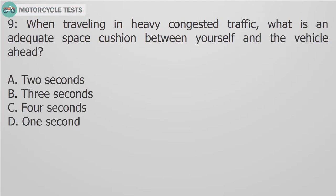Question 9: When traveling in heavy congested traffic, what is an adequate space cushion between yourself and the vehicle ahead? A. 2 seconds. B. 3 seconds. C. 4 seconds. D. 1 second.